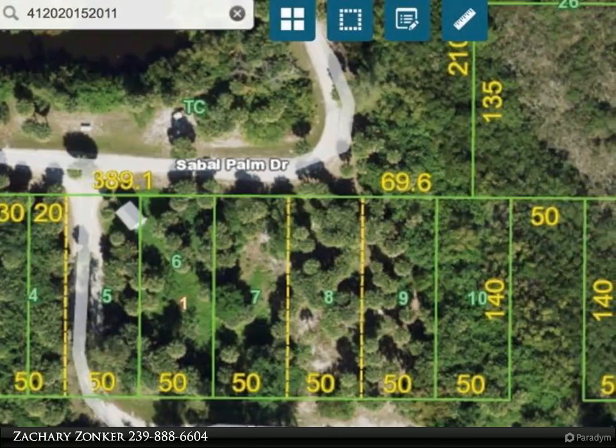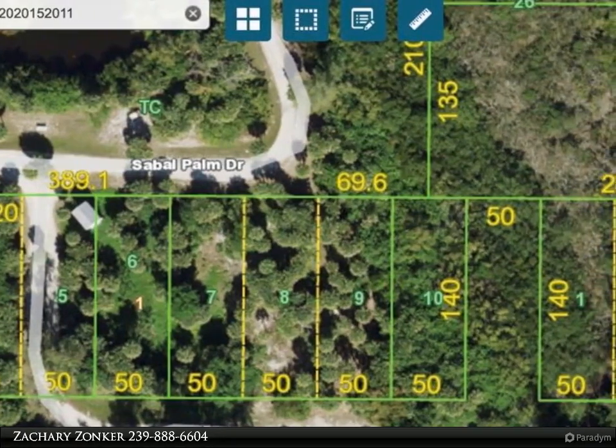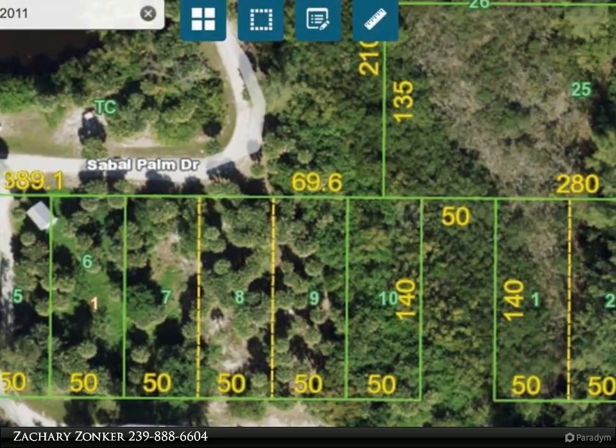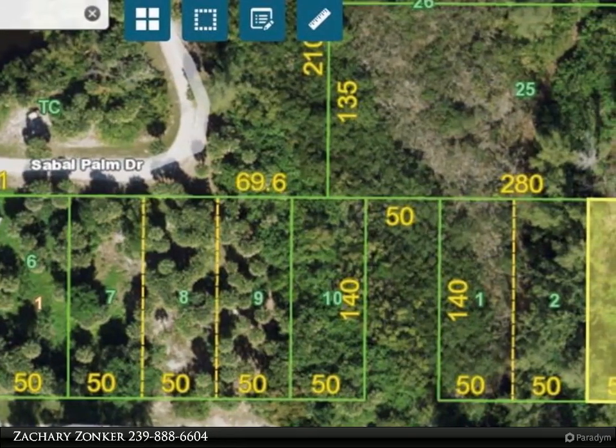This Dalton Wade Real Estate Group property video is presented by Zachary Zonker. Are you ready to build your beach getaway? A land survey with elevation markers is in hand for your review. Current elevation varies between two and four feet above sea level.